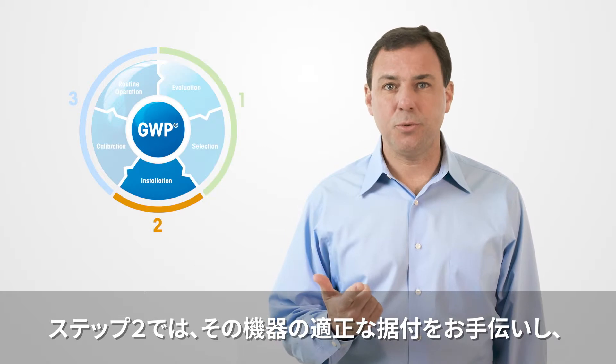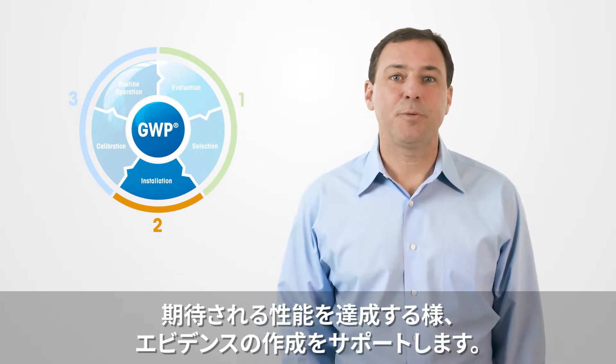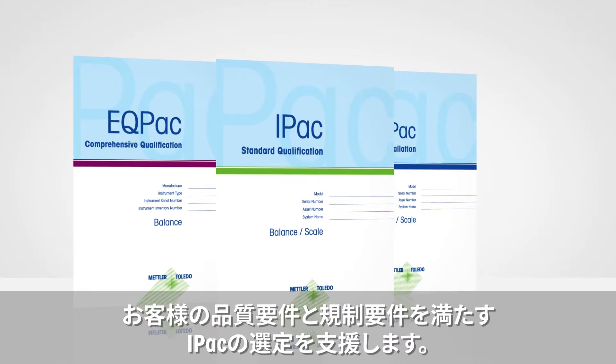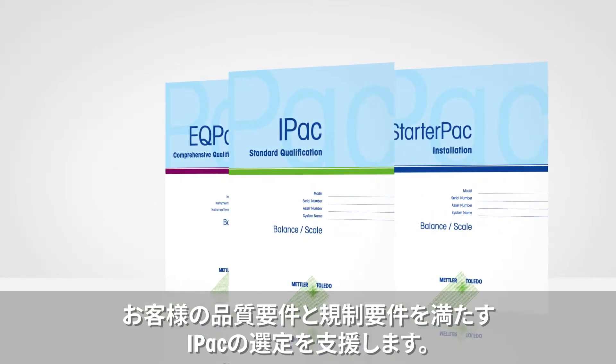In step number two, we assist you with proper installation of that instrument to prove that its expected performance is achieved. We will help you choose the installation pack that fulfills your quality and/or regulatory requirements.